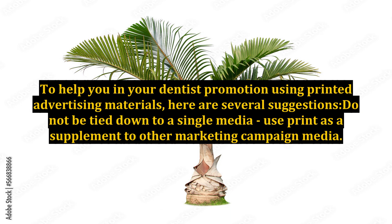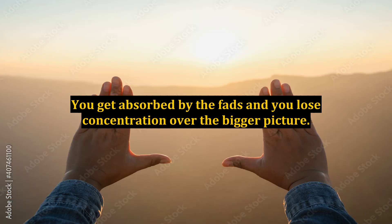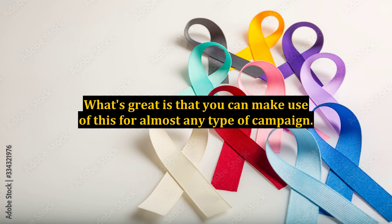Do not be tied down to a single media — use print as a supplement to other marketing campaign media. In advertising, you can easily fall in love with one particular form of marketing strategy. You get absorbed by the fads and you lose concentration over the bigger picture. When people lose track of things, they tend to ignore other marketing strategies that can add to their campaign, minimizing the usefulness of particular materials. Print media can be used to complement or support any type of marketing campaign.